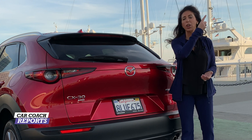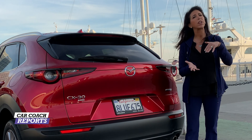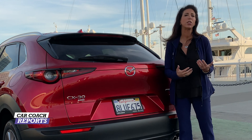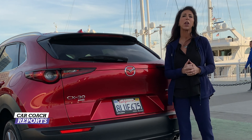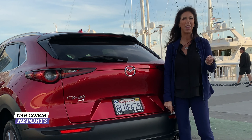We've driven all the competitors — you can check out some of them here, along with other videos that might meet your needs. Check out our social media down below. Don't forget to look at the full list of competitors, safety features, and specs on this car. We appreciate you watching — don't forget to follow us at Car Smarts and Car Coach Reports, sign up for the newsletter, and we'll see you next time. Have a great day!